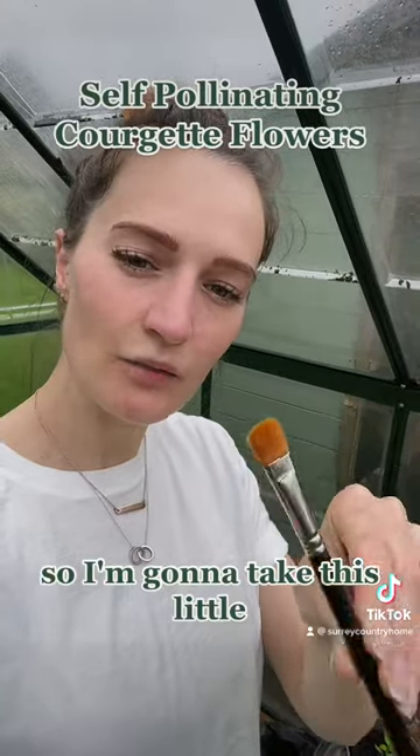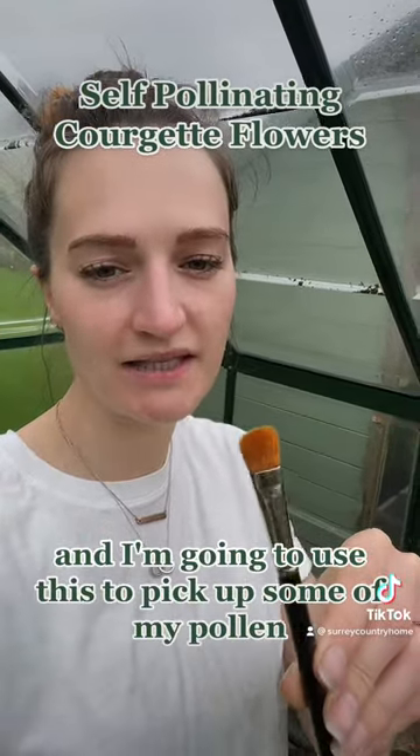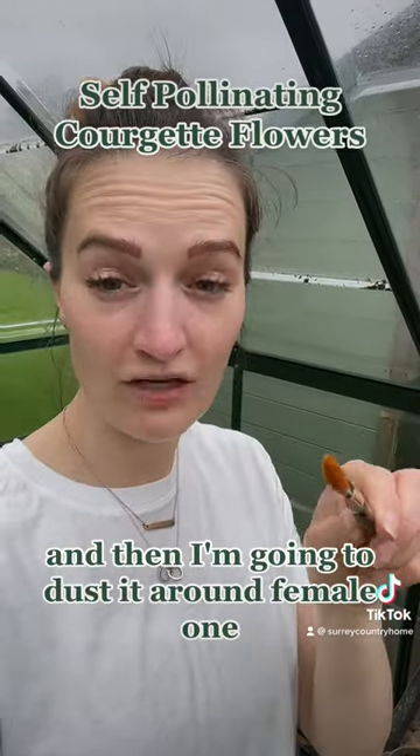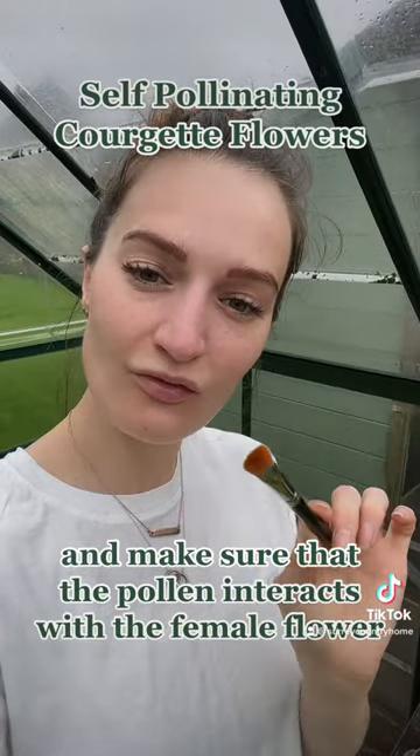So this is what I do to pollinate my courgette flowers. I'm going to take this little — I think it's a makeup brush, but it's like a soft-headed brush — and I'm going to use this to pick up some of my pollen and then dust it around a female one, making sure that the pollen interacts with the female flower.